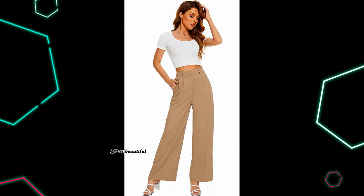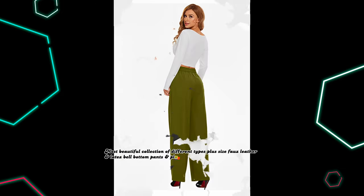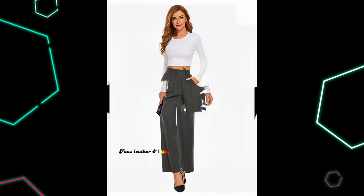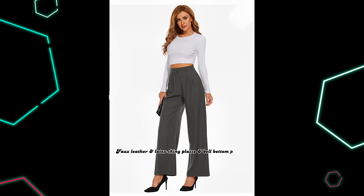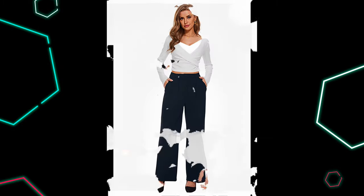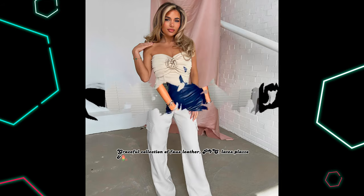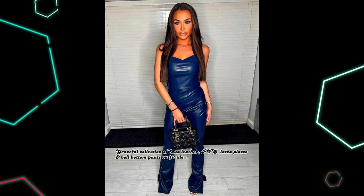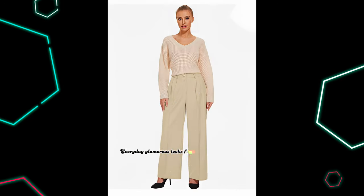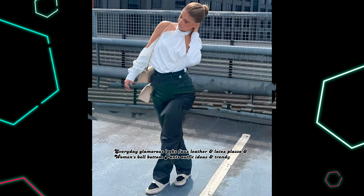Most beautiful collection of different types plus size fox leather and latex bell-bottom pants and plazo outfit ideas for beautiful ladies. Fox leather and latex shiny plazo and bell-bottom pants are now available in many colors for curvy and beautiful ladies. Graceful collection of fox leather, PVC, latex plazo and bell-bottom pants outfit ideas for beautiful ladies. Everyday glamorous looks — fox leather and latex plazo and women's bell-bottom pants outfit ideas and trendy fashion.